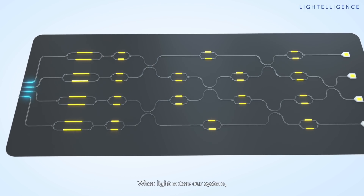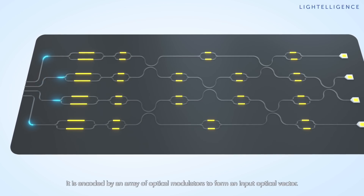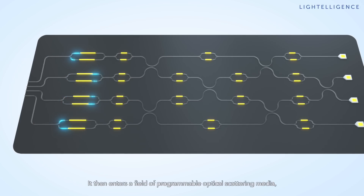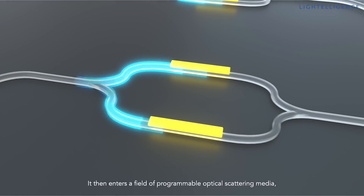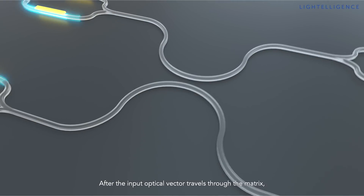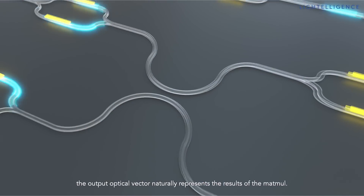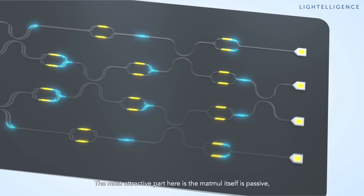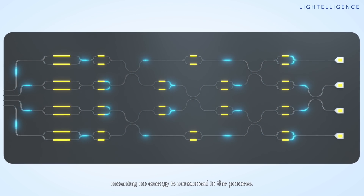When light enters our system, it is encoded by an array of optical modulators to form an input optical vector. It then enters a field of programmable optical scattering media, which represents the matrix. After the input optical vector travels through the matrix, the output optical vector naturally represents the result of the MATMO. The most attractive part is that the MATMO itself is passive, meaning no energy is consumed in the process.